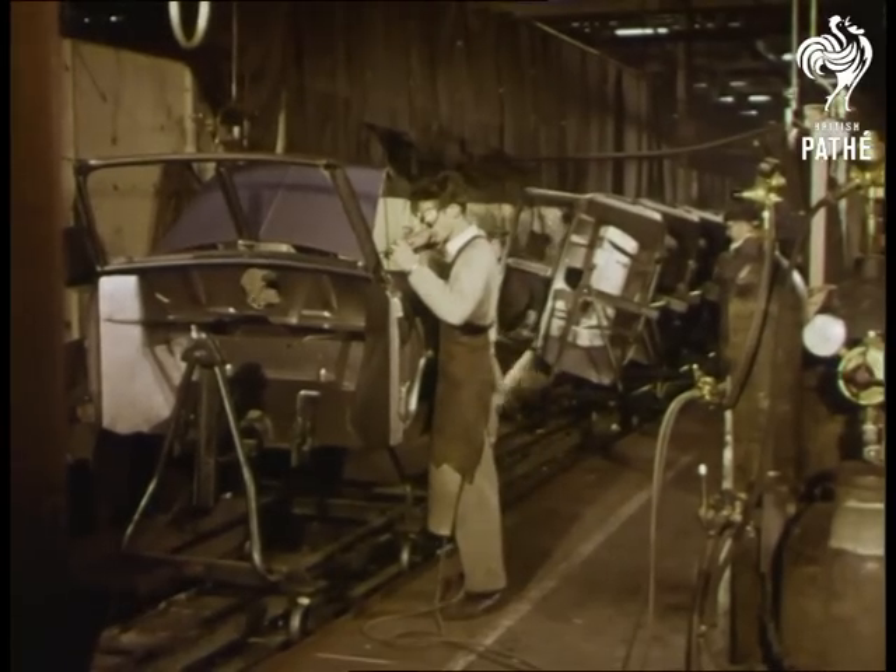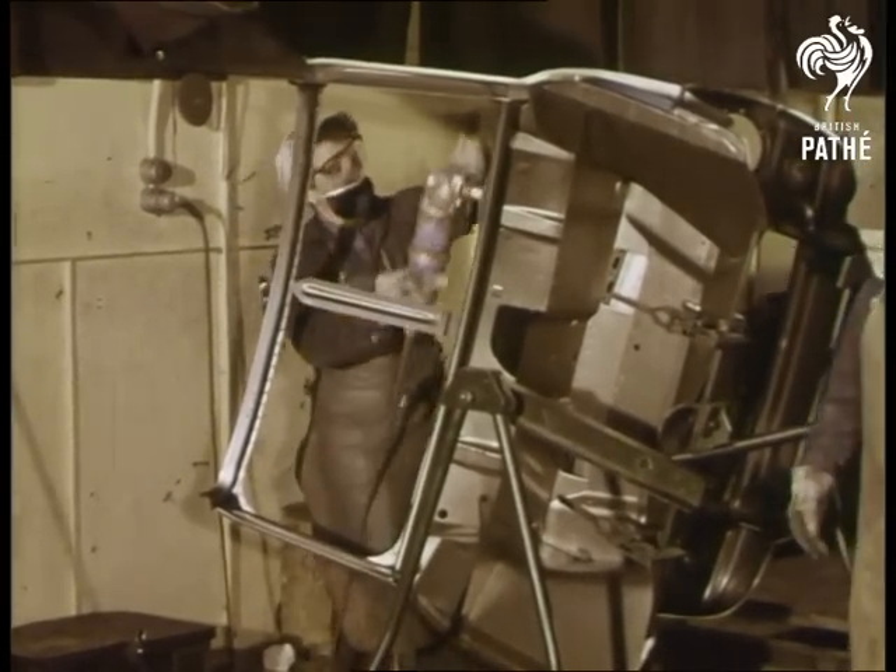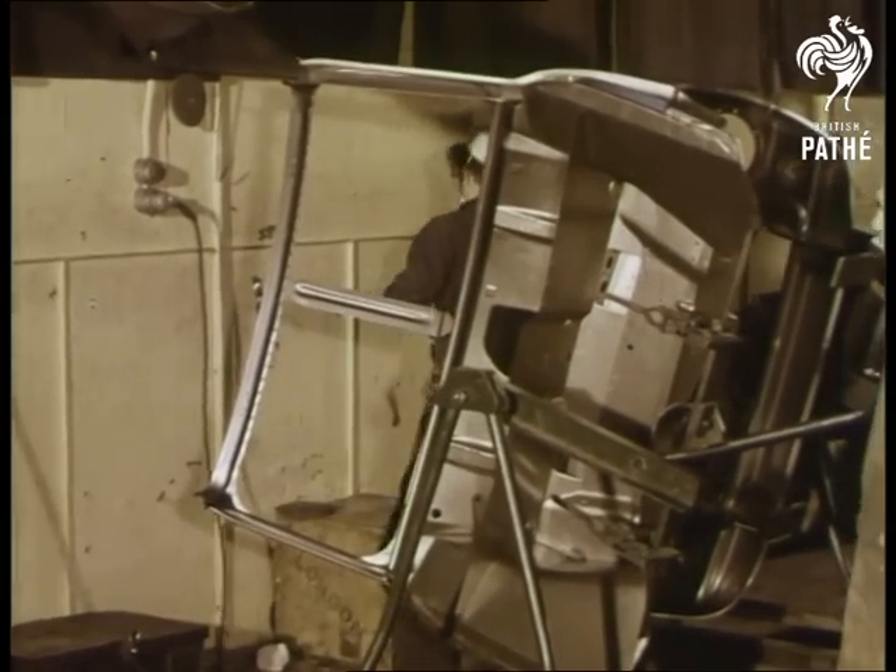Another fine Morris motor car body is on its complicated way to assembly. First, the sections are clamped in jigs and welded. Dents are smoothed out and imperfections removed.